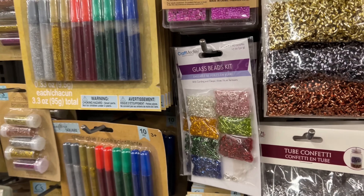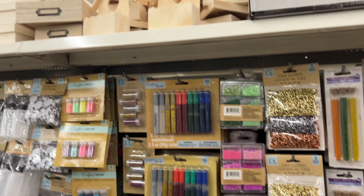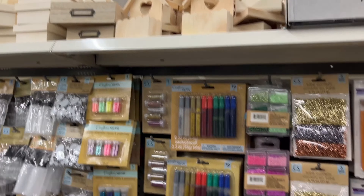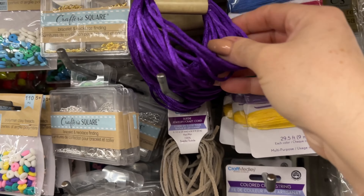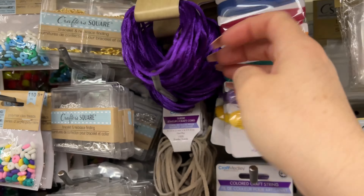Lots of tube confetti, and these little glass bead kits. How pretty is this pink for Valentine's Day — to do something with it? They have little birdhouses, some new crafting cords. Such pretty — it's like a velvet.